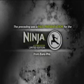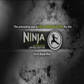The preceding was a paid presentation for the new Ninja Kitchen System Limited Edition, brought to you by EuroPro.